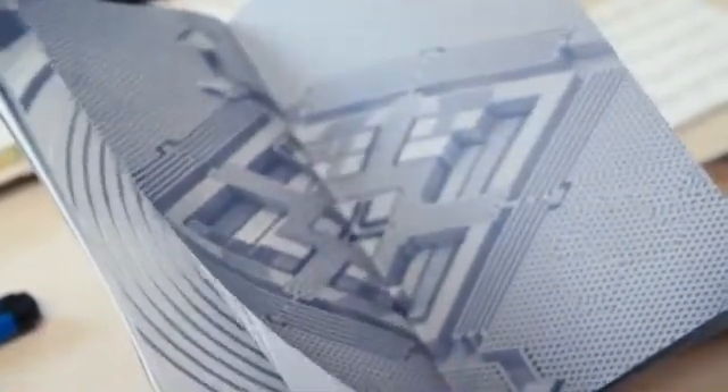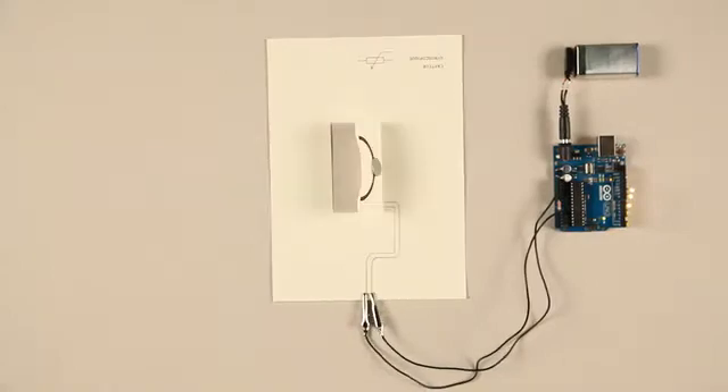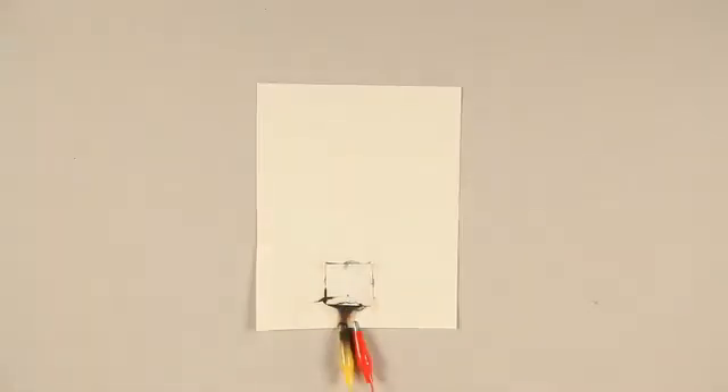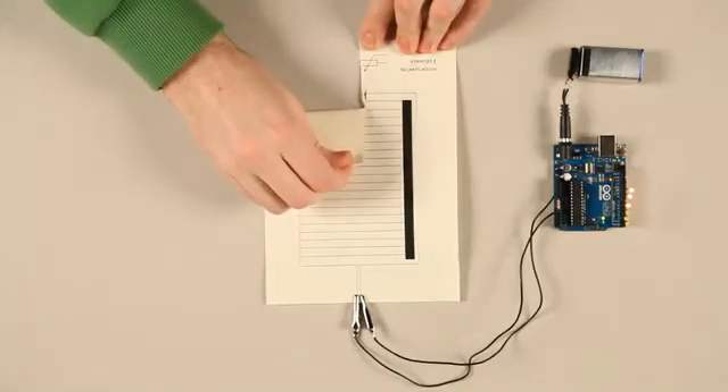Circuits hide a surprising narrative potential that we wanted to make visible. We started a list of all the existing components and tried to rebuild them ourselves — MacGyver style. That's when we realized the potential of combining paper with electronics.